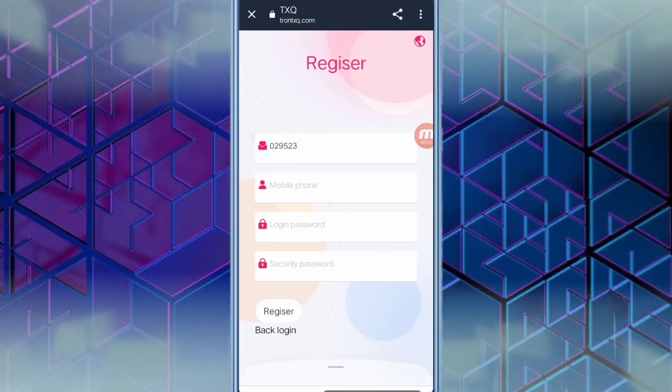Hello everyone, in this video we are going to tell you about a TRX mining website where you can earn a lot of TRX. The link of this website is in the description. When you click the link, you can see the website interface. You have to register by filling in your mobile phone number, login password, and security password.